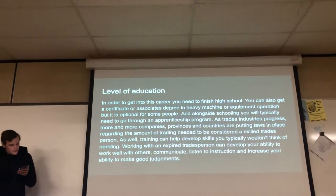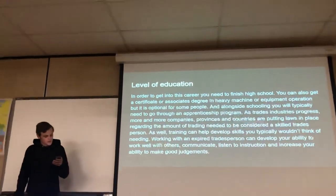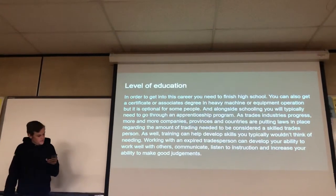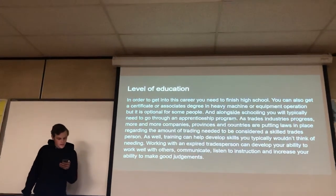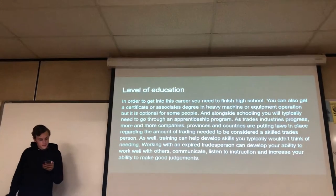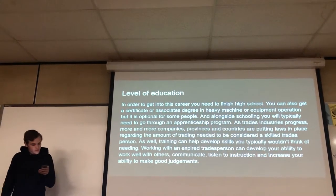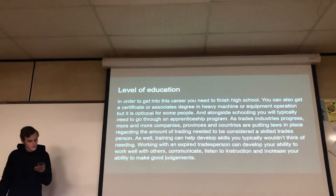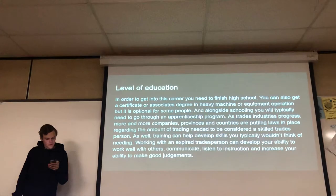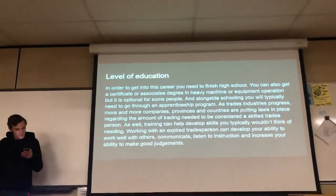In order to get into this career, you need to finish high school, or you can also get a certificate or associate's degree in heavy machinery or equipment operation, though it is optional for some. Alongside schooling, you'll typically need to go through an apprenticeship program. More and more companies, provinces, and countries are putting laws in place regarding the amount of training needed to be considered a skilled tradesperson. Working with an experienced tradesperson can also develop your ability to work well with others, communicate, listen, and make good judgments.